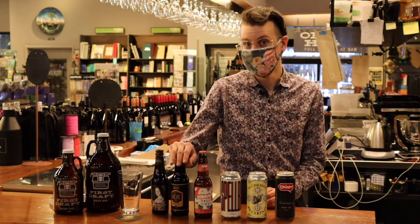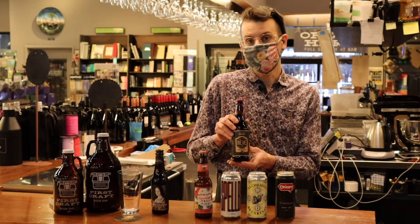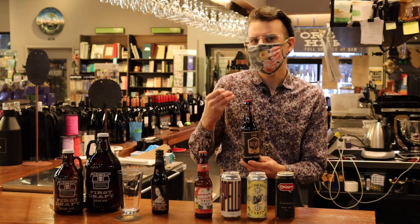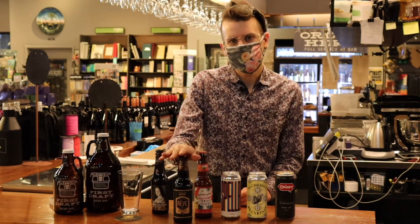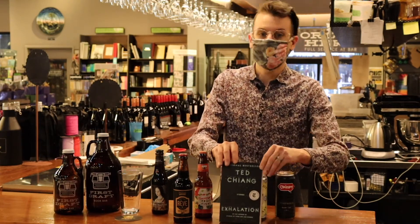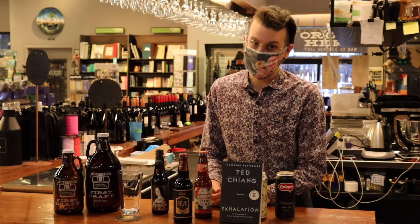Moving on to something a little darker — we've got this beer from Parrish Brewing Company. It's Rev, their coffee stout brewed with beans from Rev Roasters, also out of Louisiana. This beer is nice, dark, thick, creamy, almost like drinking a little chocolate. Something that's going to have you slow down, really think about what you're reading, what you're drinking. I recommend pairing it with Ted Chiang's Exhalation, a short story collection from a couple of years ago that has become one of my favorites and I think will become one of yours as well.